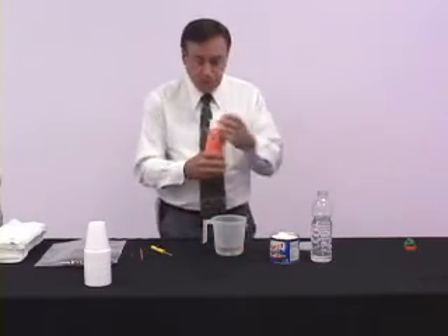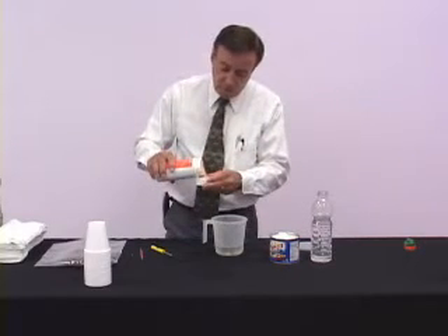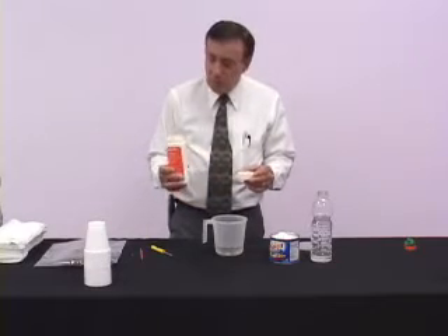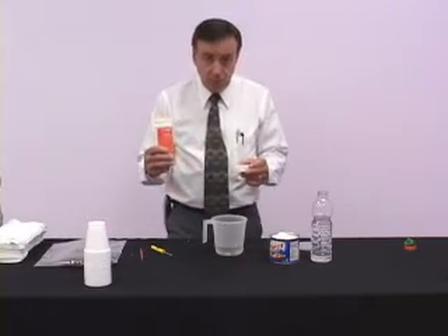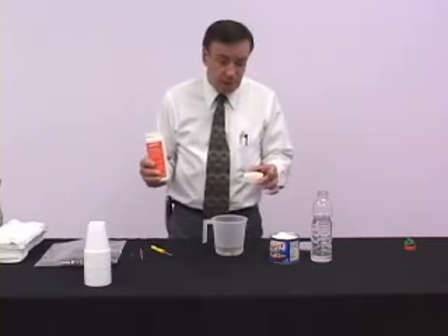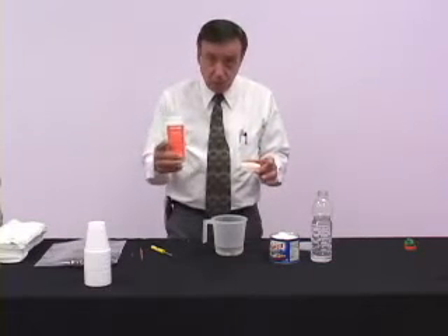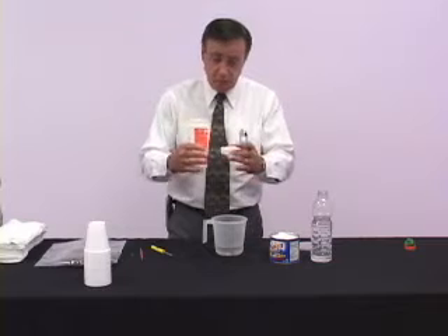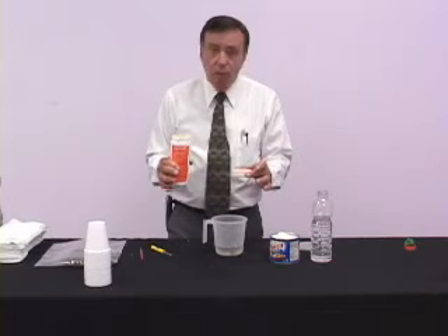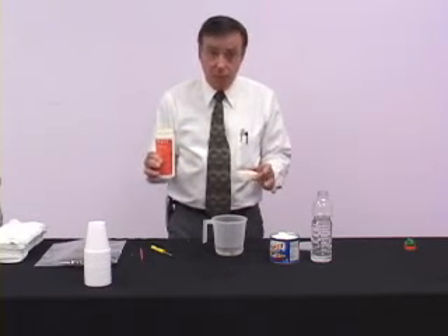So what I'm going to do is I'm going to take Clear. What's nice about this product is the fact that when you use other products for drains, they're either hydrochloric acid. What they will do is in most cases they will burn the bright work, which is the ring around the drain itself. Or it will off-gas, and it will off-gas so bad that in most cases you're going to have to leave the room.